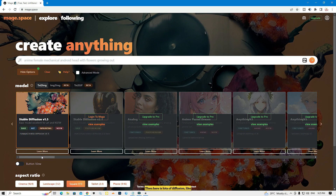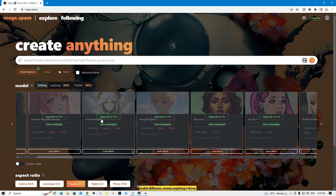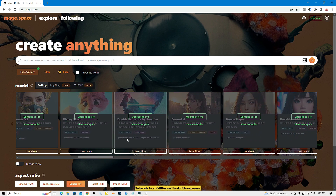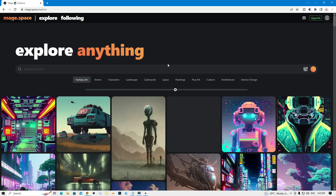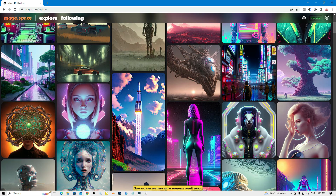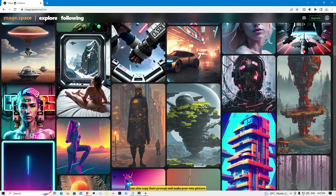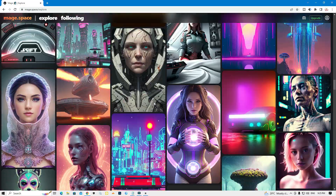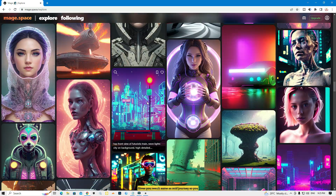There are lots of diffusion models, like Stable Diffusion, Anime, Anything V3, and Double Exposure. Let me show you some results on this website — click here to explore. You can see some awesome results, and you can also copy their prompts and make your own pictures. This website also gives results the same as MidJourney.